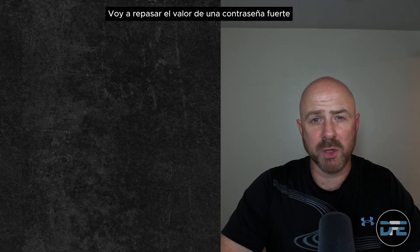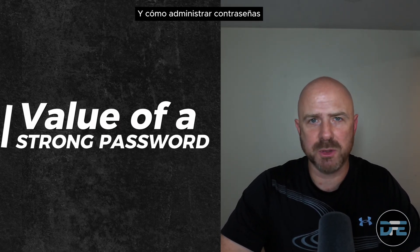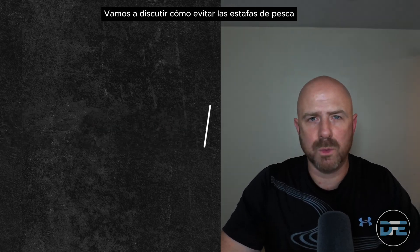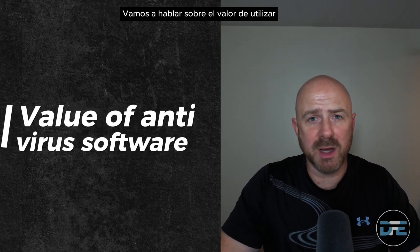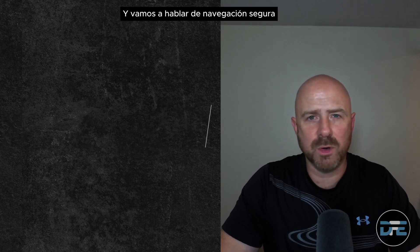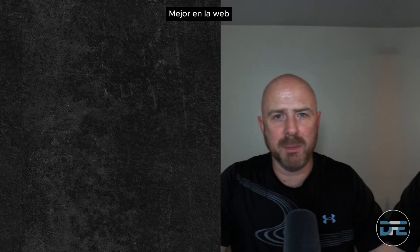Let's learn how to protect ourselves online by utilizing this cybersecurity checklist. In this video, I'm going to go over the value of a strong password and how to manage passwords. We're going to talk about how to keep systems and software updated, how to avoid phishing scams, the value of antivirus software and firewall protection, and safe browsing and how to secure your personal information better on the web.